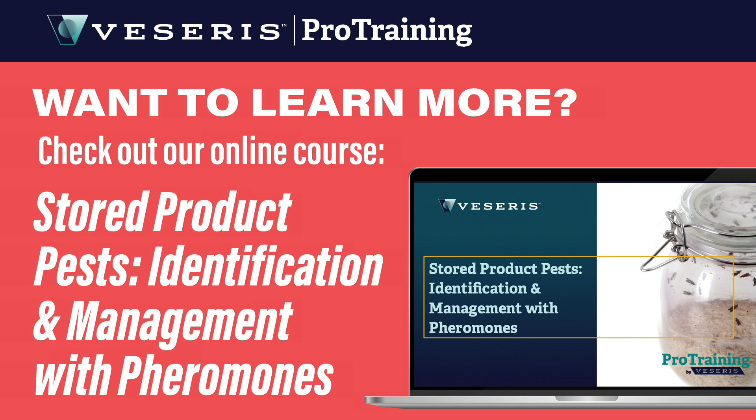Want to learn more? Be sure to check out our online pro training course, Stored Product Pests: Identification and Management with Pheromones.